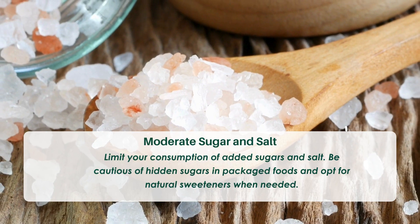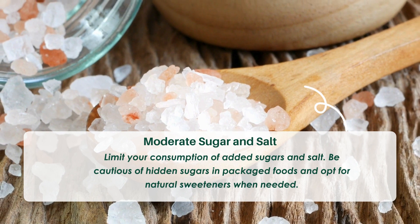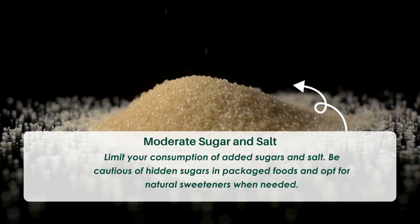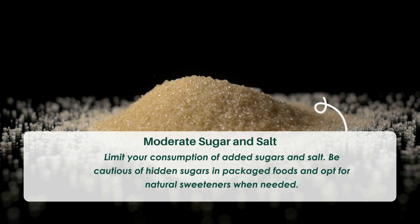Tip nine: Moderate sugar and salt. Limit your consumption of added sugars and salt. Be cautious of hidden sugars in packaged foods and opt for natural sweeteners when needed.